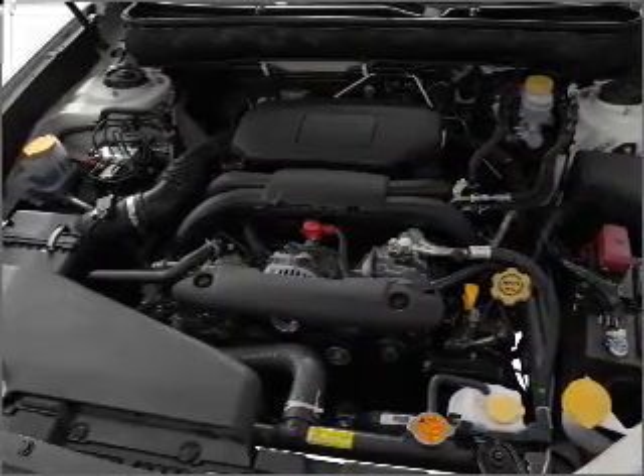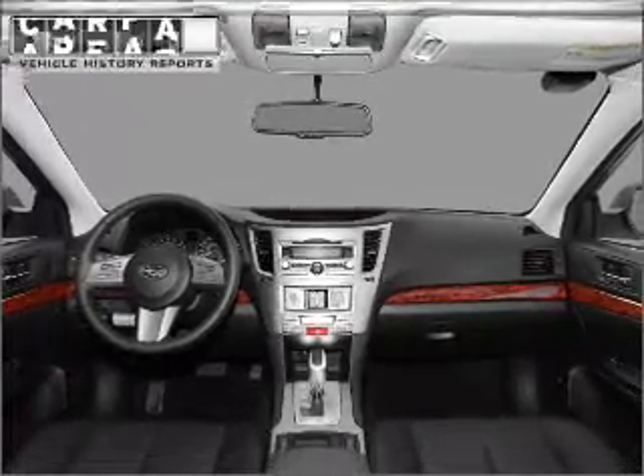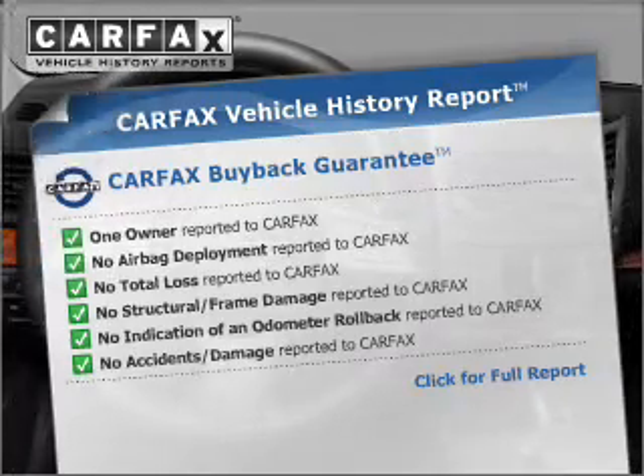Premium wheels give a more luxurious look. Brake safely with the anti-lock braking system. This vehicle comes with a Carfax report, which reduces your buying risk by providing the vehicle's history before you purchase.